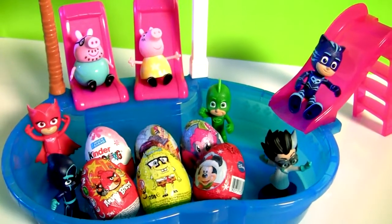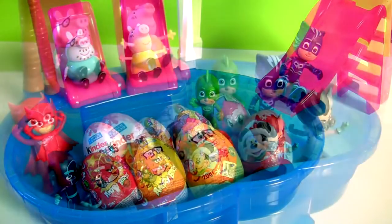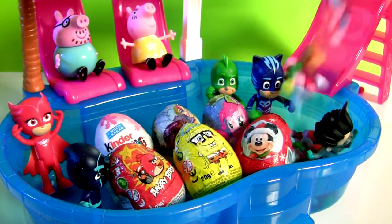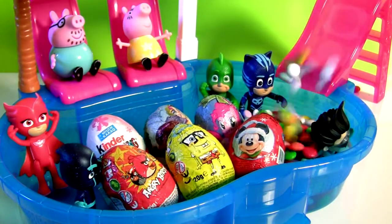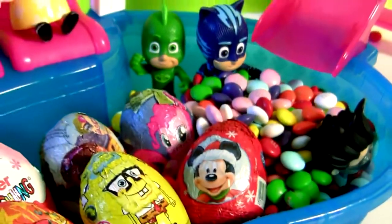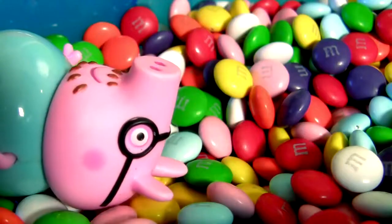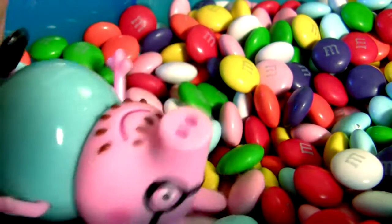But first we need something fun to swim in this pool. M&M's are super fun! Swimming in chocolate is a dream come true!